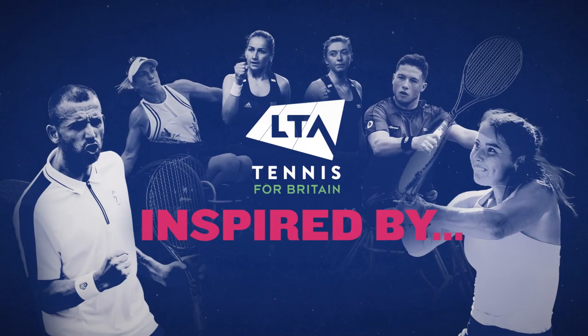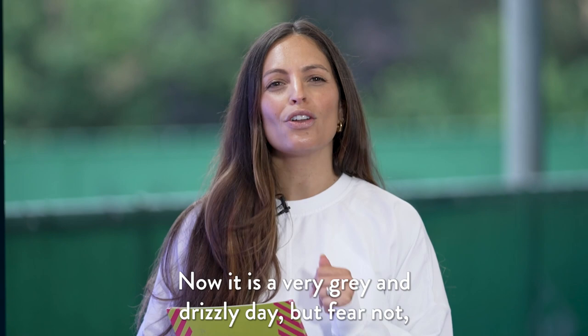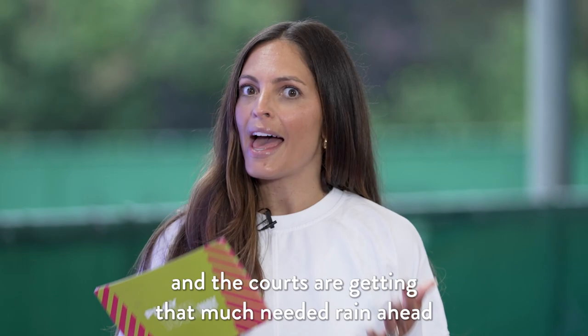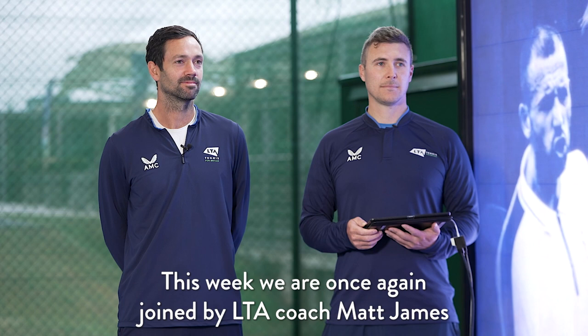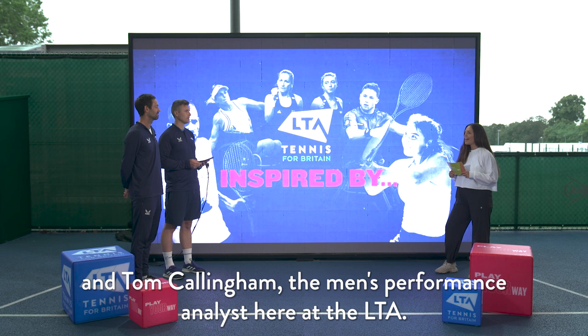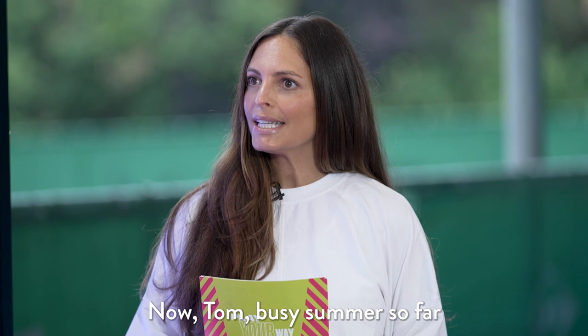Welcome back to the National Tennis Centre for another episode of Inspired By. It's a very grey and drizzly day, but fear not we will bring the sunshine this morning — the courts are getting that much needed rain ahead of a very busy two weeks of British tennis. This week we are once again joined by LTA coach Matt James and Tom Callingham, the Men's Performance Analyst here at the LTA. Welcome gents, busy summer so far — I imagine you've been travelling the length and breadth of the country. Where have you been and what have you been up to?